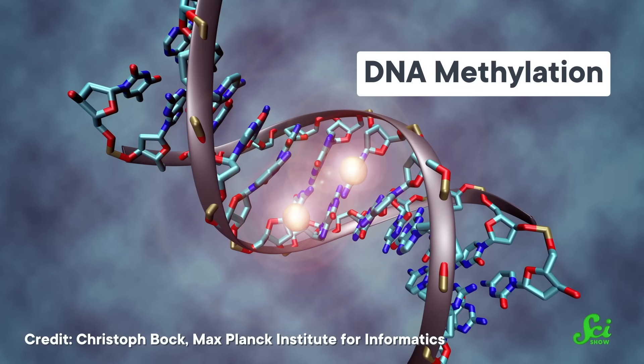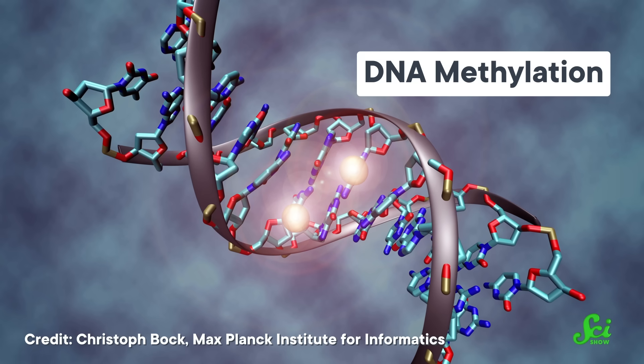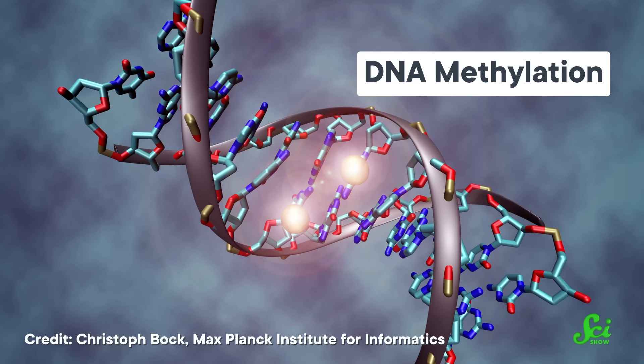As a result, healthy cells don't usually give LINE-1 much opportunity to do its thing, and they silence it in a few different ways — including by attaching chemical compounds called methyl groups to LINE-1 elements. This is a common strategy that cells use to turn down genetic material they're not using. A brain cell doesn't need to make insulin, right? Leave that to the pancreas. And since nobody needs to make LINE-1, everybody shuts it up.